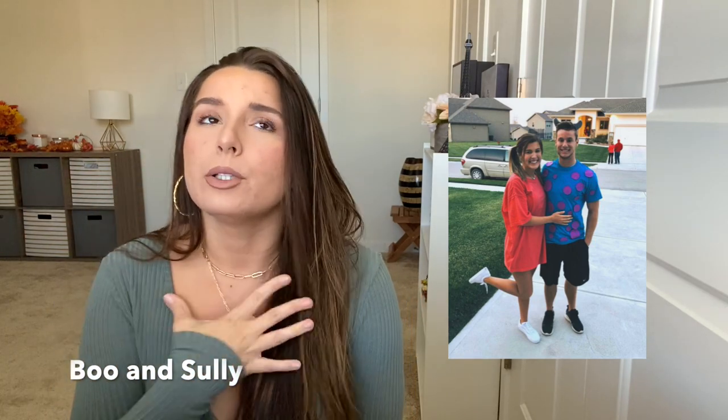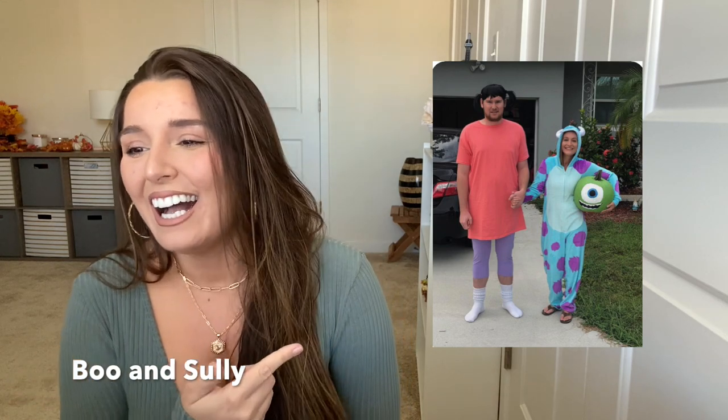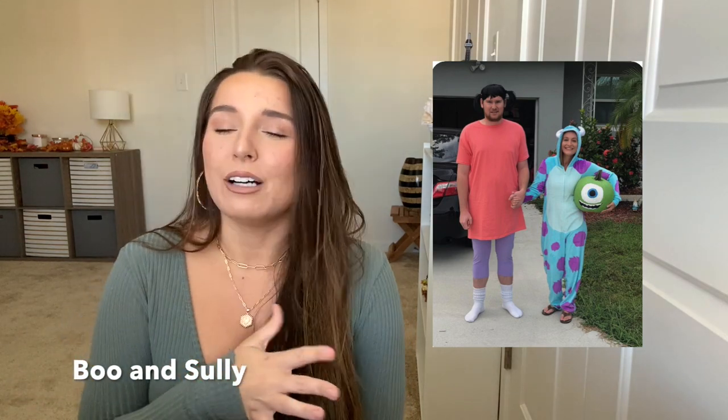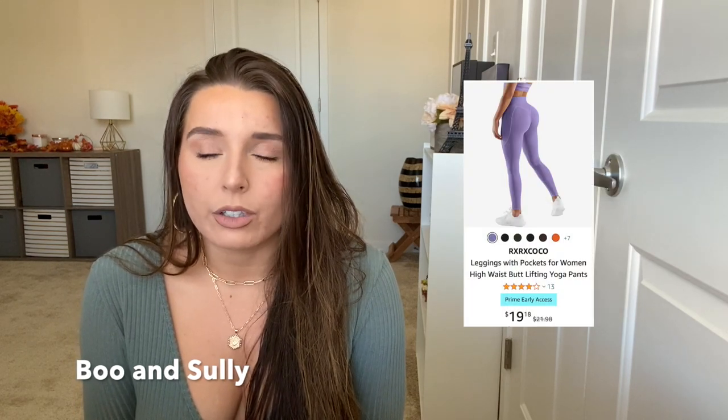Next, from Monsters Inc., we have Boo and Sully. You could do the traditional setup where the girl is Boo and the guy is Sully — wearing a big onesie or a blue shirt with purple felt. But it's also funny if you switch it, because I came across an image of a guy as Boo and I thought it was so funny. For Boo, you need a long pink t-shirt dress and purple tights with white socks. If you're going out, wear white sneakers to blend in. For Sully, a blue onesie or just a blue t-shirt is as simple as it can be.